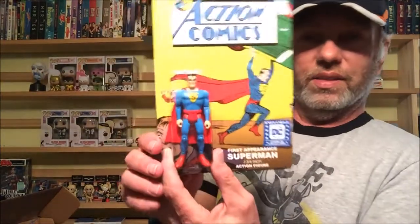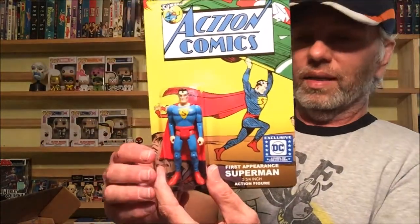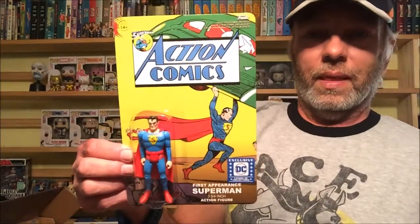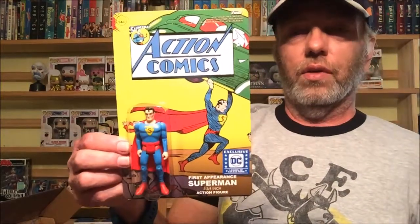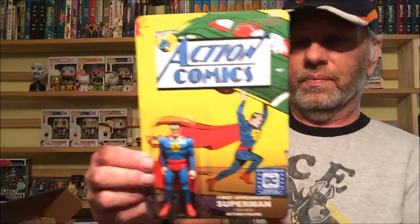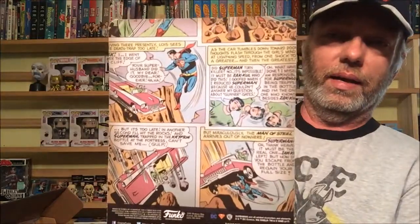Next we have a ReAction figure — the first appearance, which is kind of cool. I'm not big on the ReAction figures, but that's actually kind of cool. The only other ones I have were the Joker and Harley Quinn that came in one of the boxes.